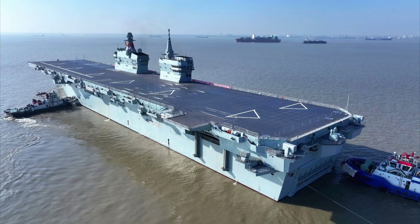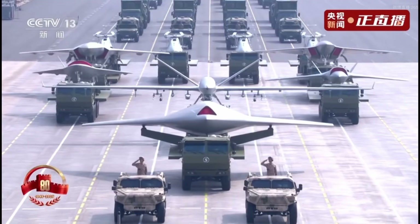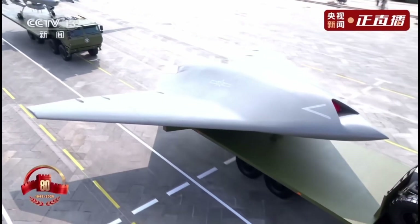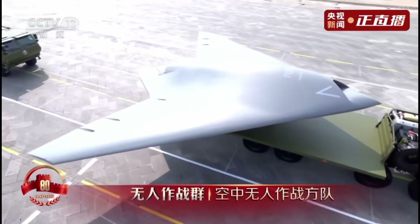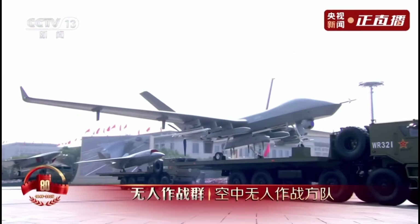Since the primary carrier of the GJ-21, the Type-076 amphibious assault ship, has only just started its sea trial, it will take a few years for the ship and the aircraft to be fully operational. But with a clear path to induction and low-rate initial production likely started, the GJ-21 is at the most advanced stage compared to similar projects elsewhere, despite far from being the first mover.